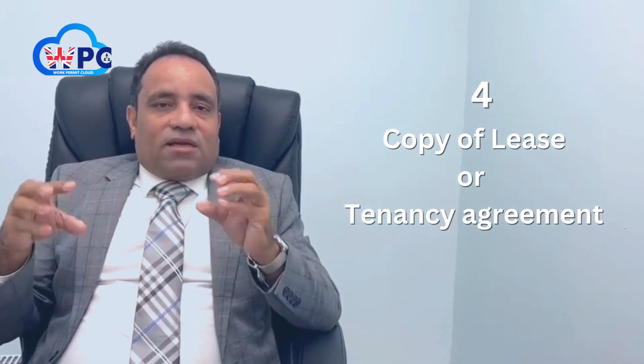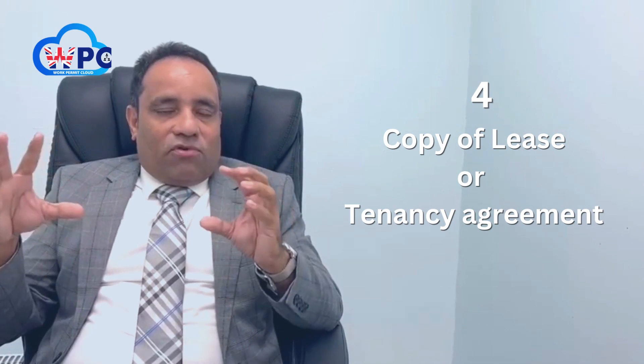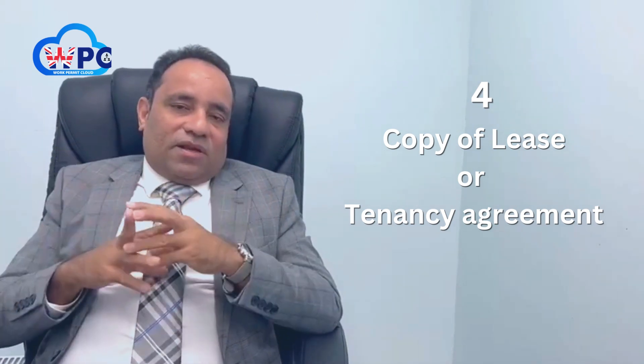The fourth is a lease agreement or office agreement. So these are the four basic documents — if somebody has these, they can apply for a license.